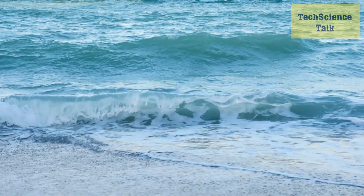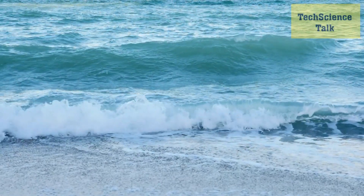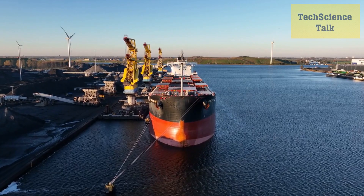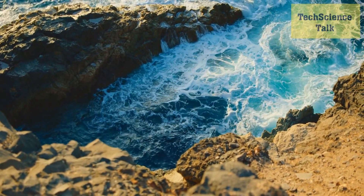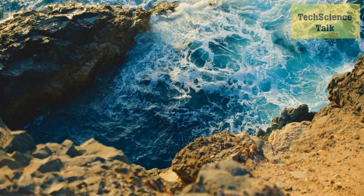Tidal energy is an emerging renewable energy technology that harnesses the power of ocean tides to generate electricity. We'll be discussing how tidal energy works and the latest developments in the field, such as improved turbine designs and more efficient energy storage systems. We'll also explore the potential benefits of tidal energy, such as its ability to provide a constant source of power.